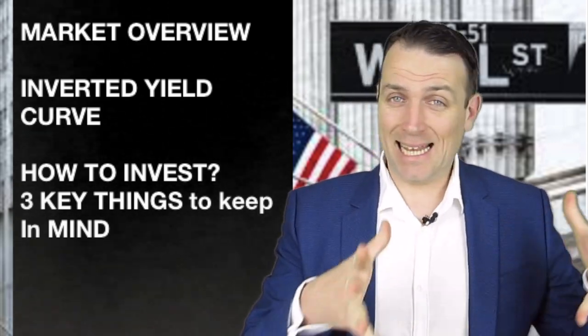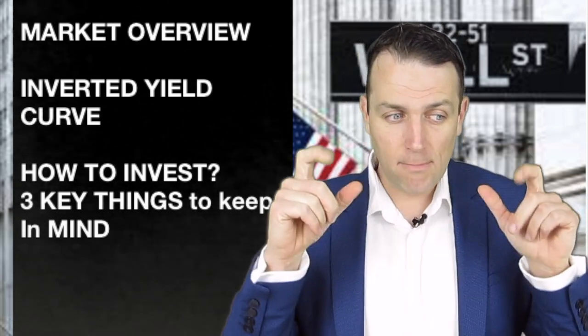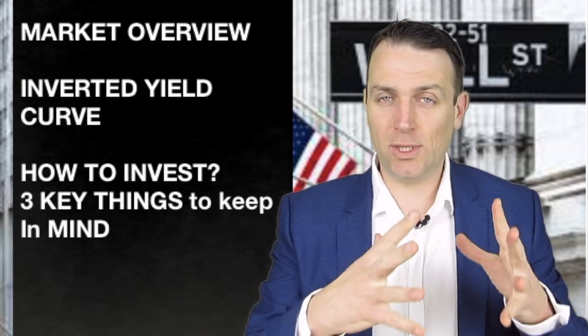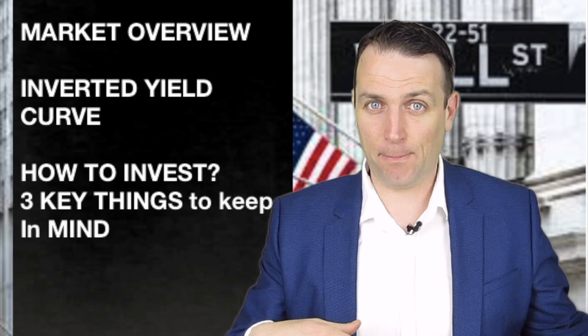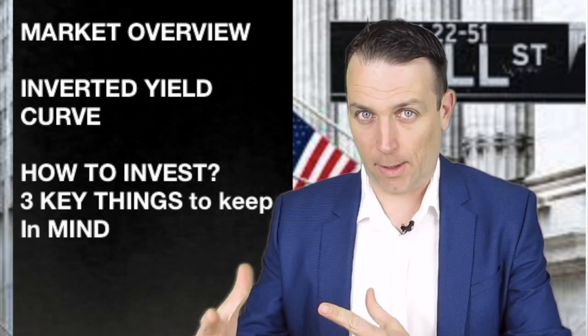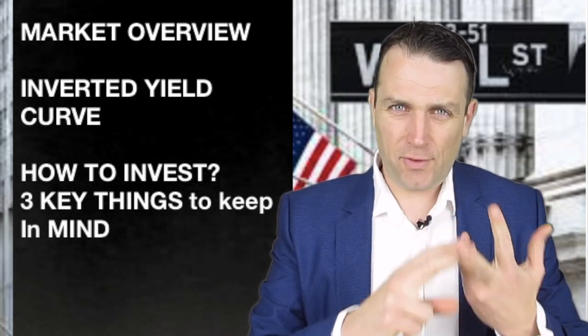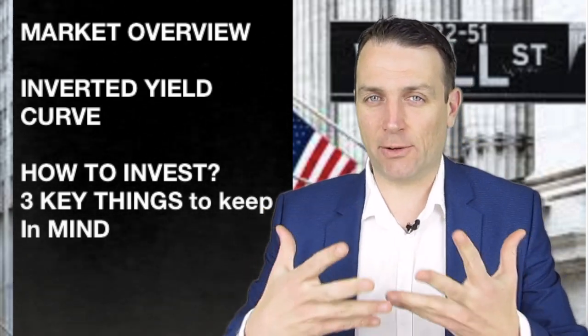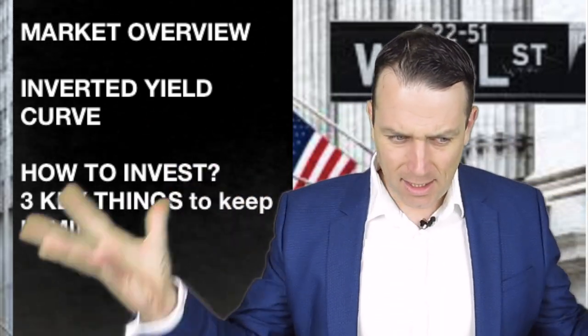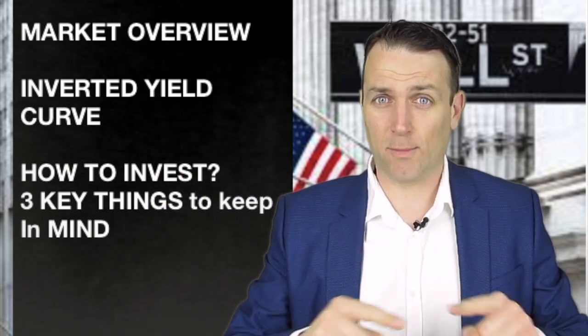Good day fellow investors, it's Friday morning, 7th December, before the market opened, before any news came out. We are here for the stock market news with a long-term fundamental twist. We're going to give an overview of what happened in the last five days, talk about the most important piece of information that came in last week — the yield curve — and discuss three key things to keep in mind when investing in the current environment.